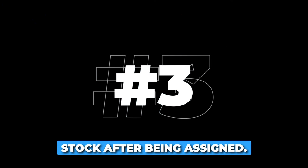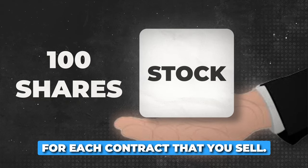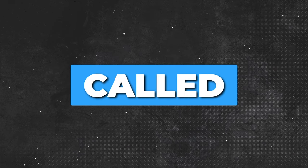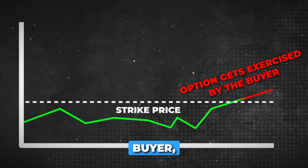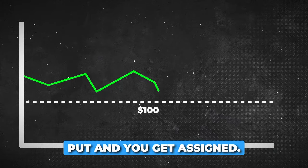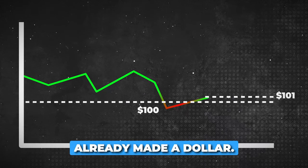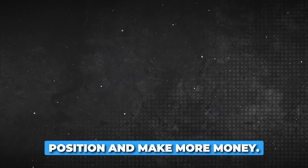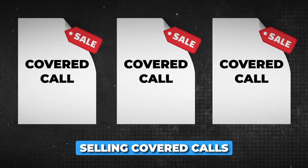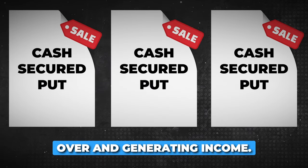Scenario three: holding the stock after being assigned. After being assigned the stock, you become the owner of the shares — 100 shares for each contract that you sell. You can then proceed to the next phase of the wheel strategy, which is selling covered calls against the stock. Say you sell a $100 put and get assigned, and that Monday the stock is actually at $101 — well, you've already made a dollar. Now you can sell covered calls on this position to make more money. If the call option expires worthless or OTM, you retain ownership of the stock and can continue selling covered calls over and over again. And if you don't even get exercised on the put you sold, you can just keep doing cash secured puts over and over and generating income.